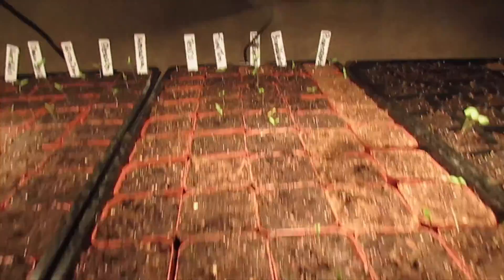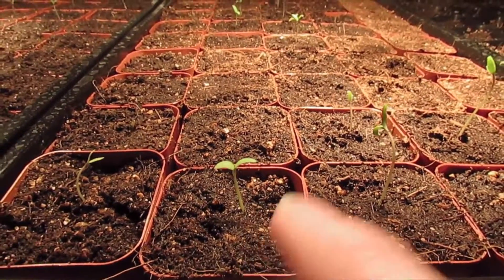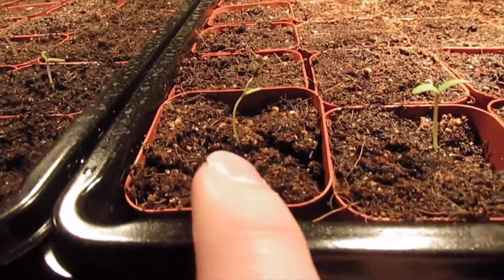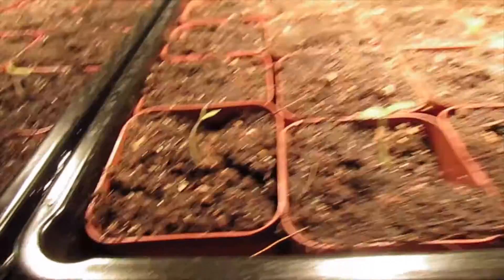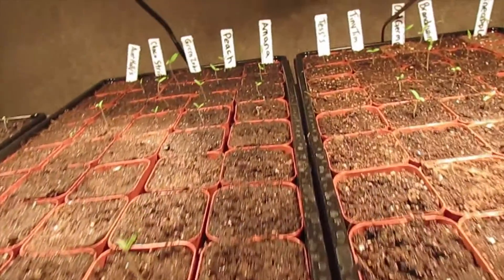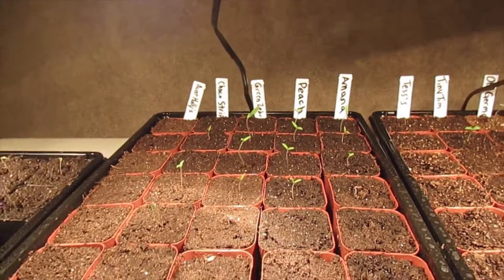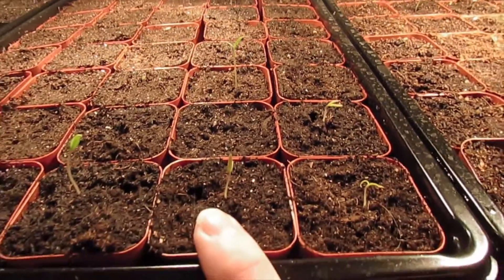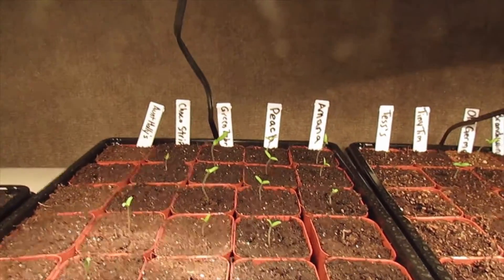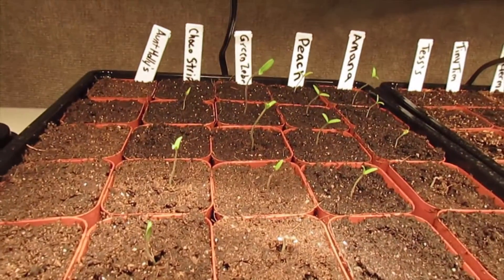These are my pineapple tomato, my pink brandywine, and my old german — which is probably doing the best out of all of them. This is the tiny tim, the micro tomato plant that only gets about 12 inches tall. This is Tess's current cherry tomato — I only have two of these so they're really tiny still. I have the Amina, the peach next to it, the green zebra tomatoes which are yellow with bright green stripes, and then the chocolate striped tomatoes.